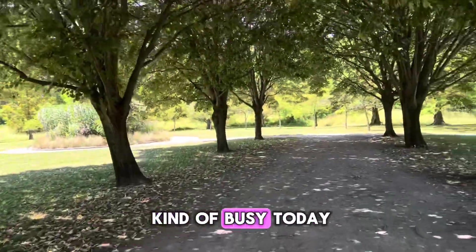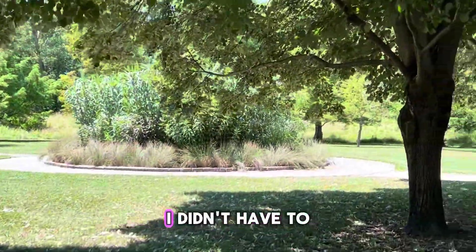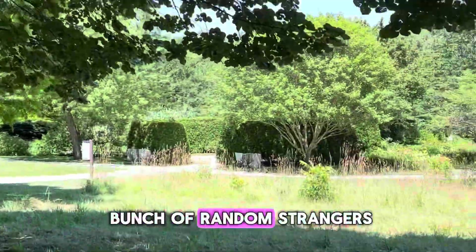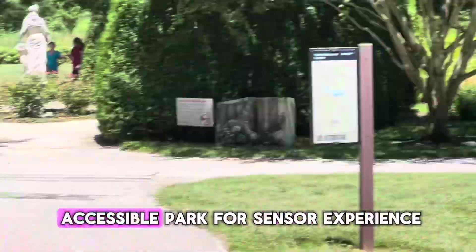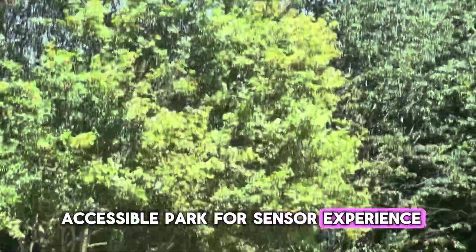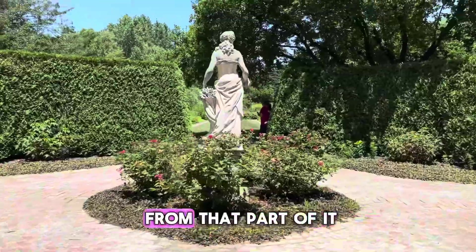Actually, it was kind of busy today, but as you can see, it's so big that people are spread out. So I didn't have to worry about having a bunch of random strangers in my videos. And if you're curious, this is also an accessible park for a sensory experience.